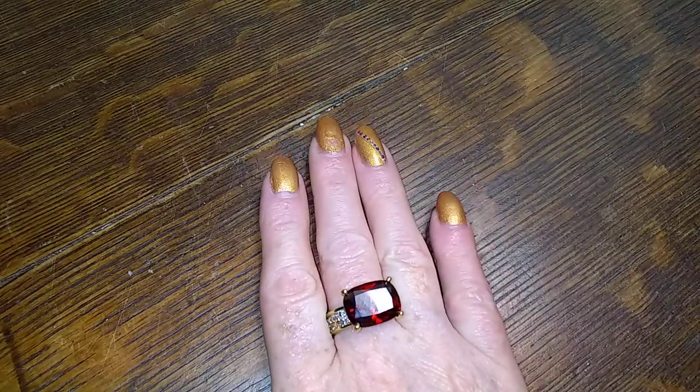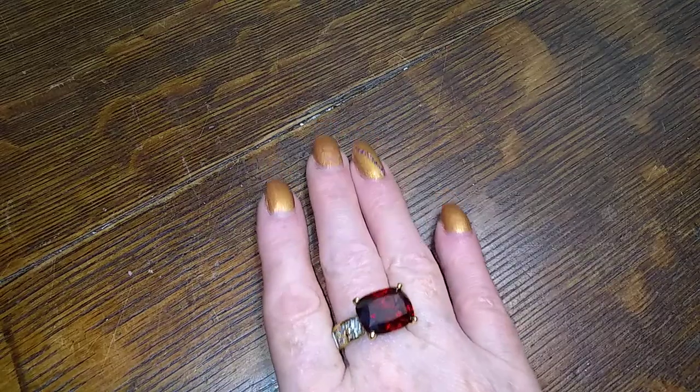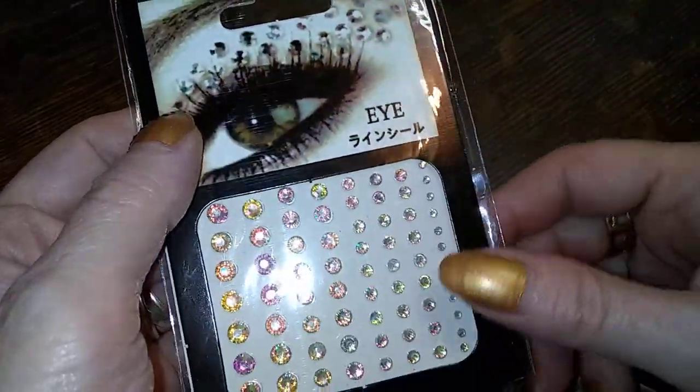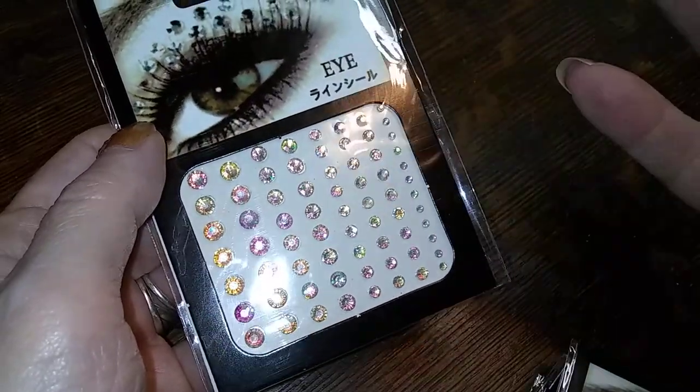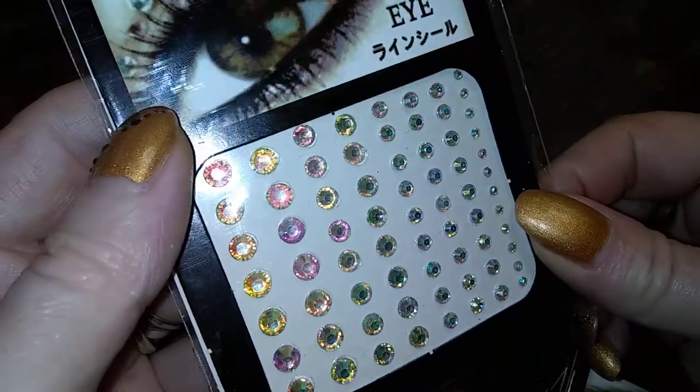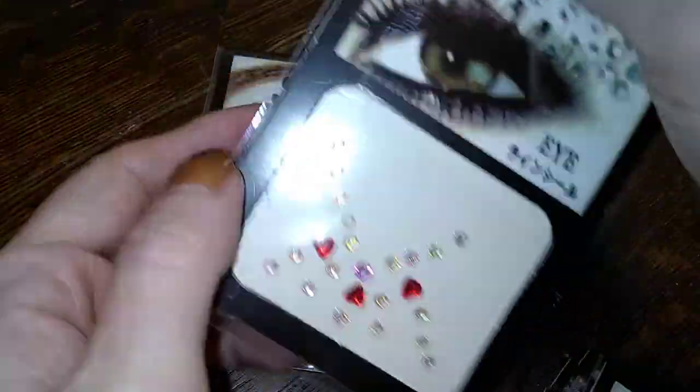Hello gorgeous ladies and gentlemen of the realm, Fairy Vixen here back again with another video. First before we start with the jewelry, I wanted to show you some of the yummies that I got in the mail today from Etsy. I was looking all over for these — they're supposed to go on your face, around your eyes, and on your nails. So I got some jewels for my nails.